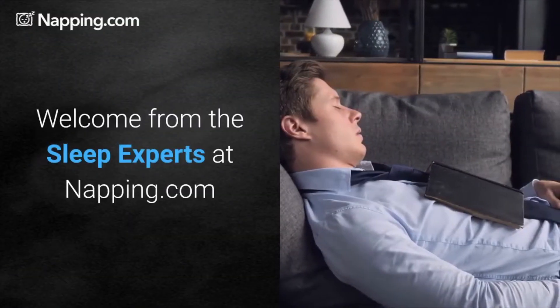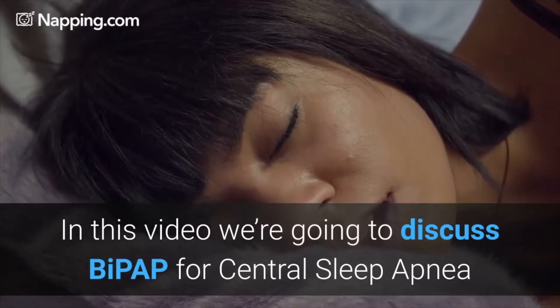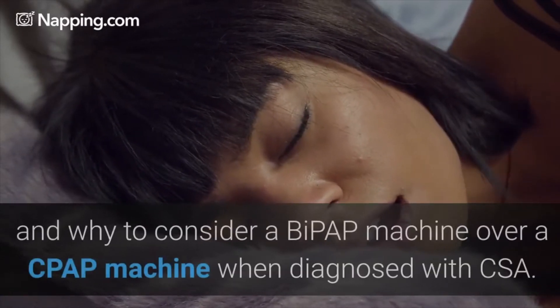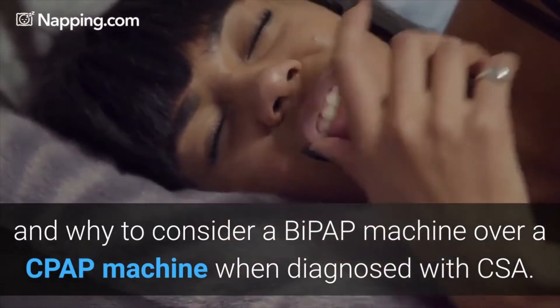Welcome from the sleep experts at Nappian.com. In this video we're going to discuss BiPAP for central sleep apnea and why to consider a BiPAP machine over a CPAP machine when diagnosed with CSA.